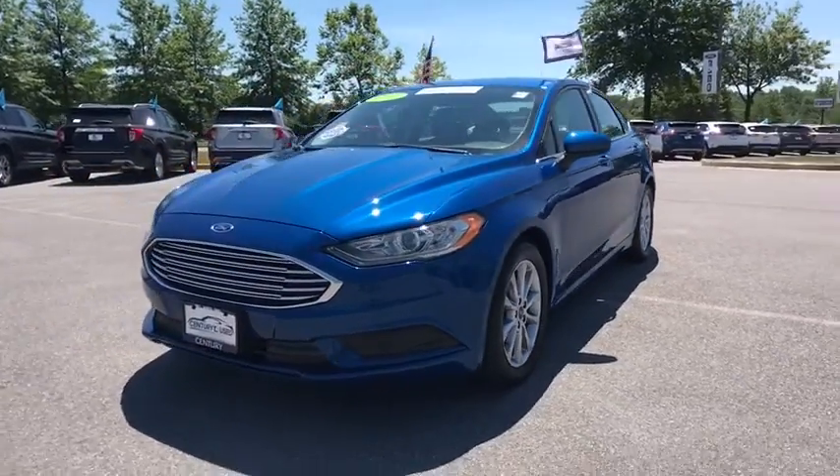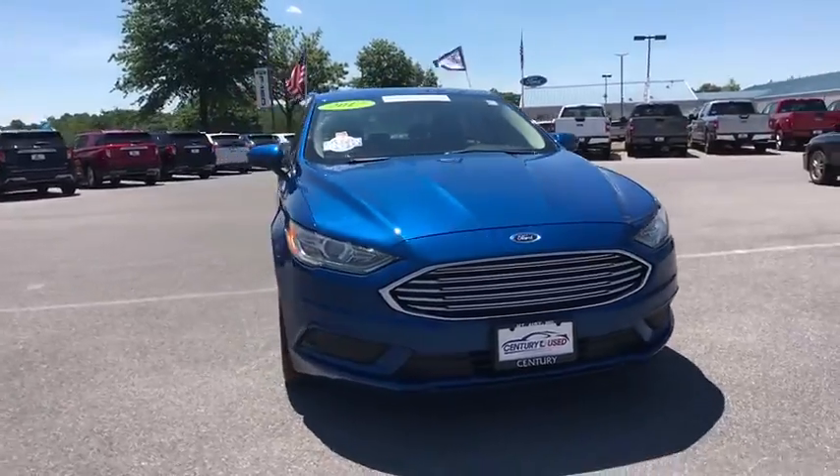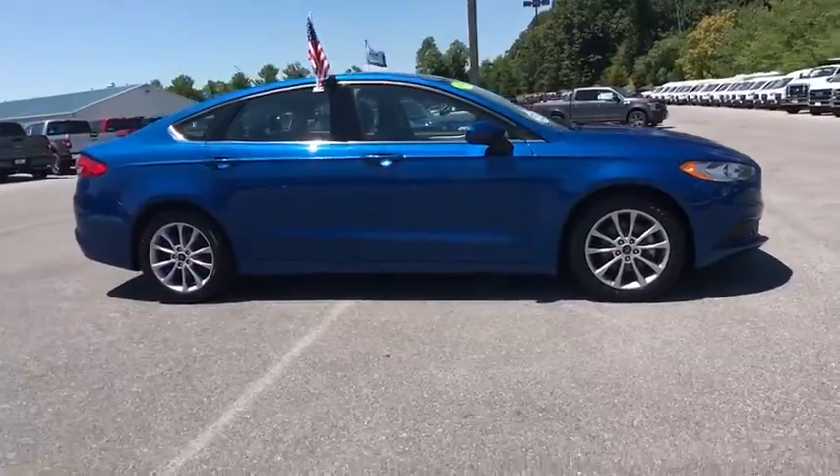You are going to love the 2017 Ford Fusion. You can have both impressive power and great economy in a Fusion. This vehicle has less than 40,000 miles.